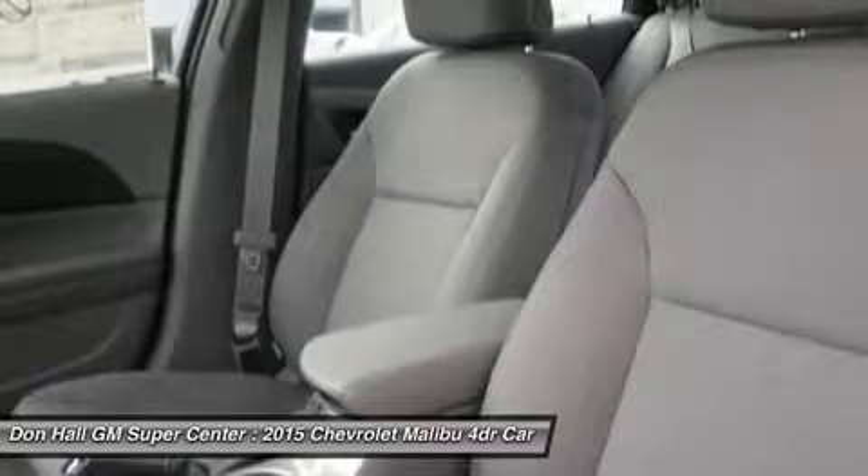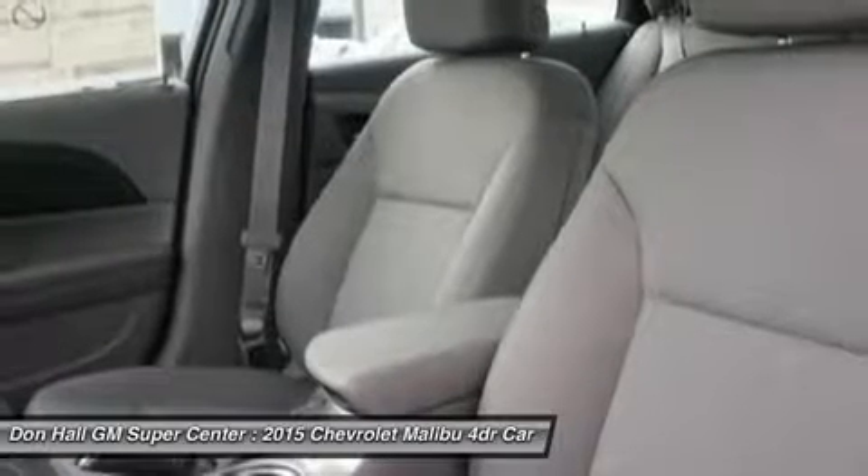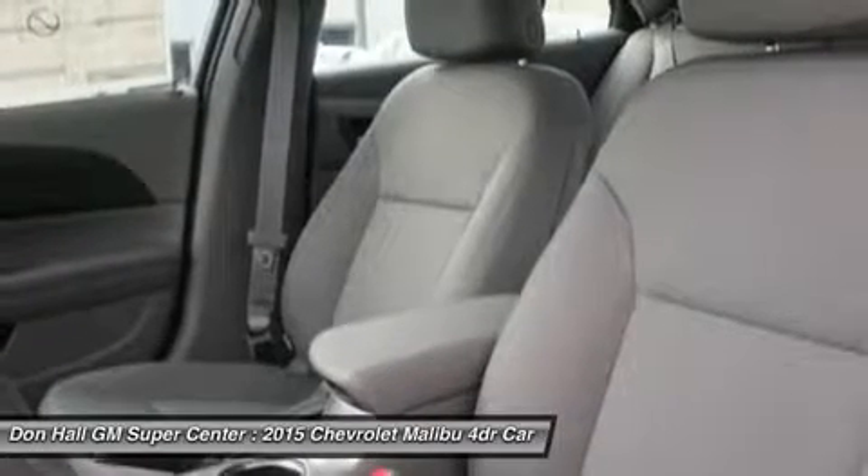While maintaining its sophisticated dual cockpit design, the sport-sculpted seats allow for long-distance comfort.